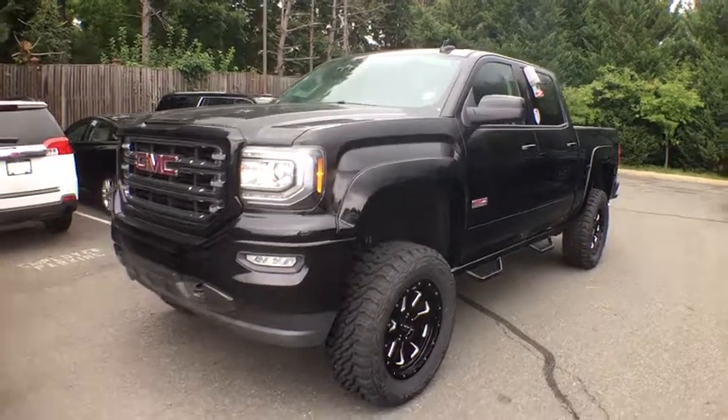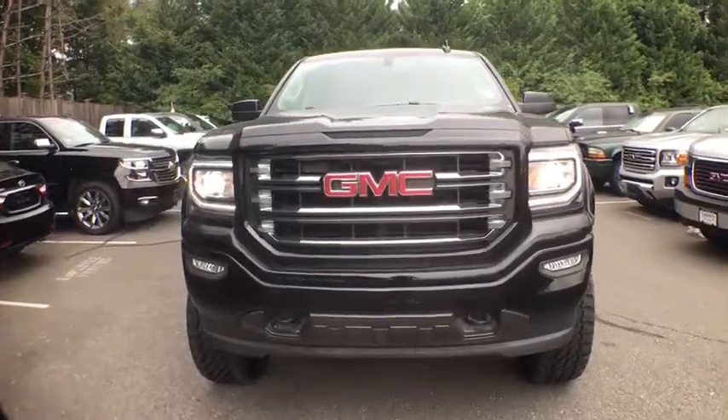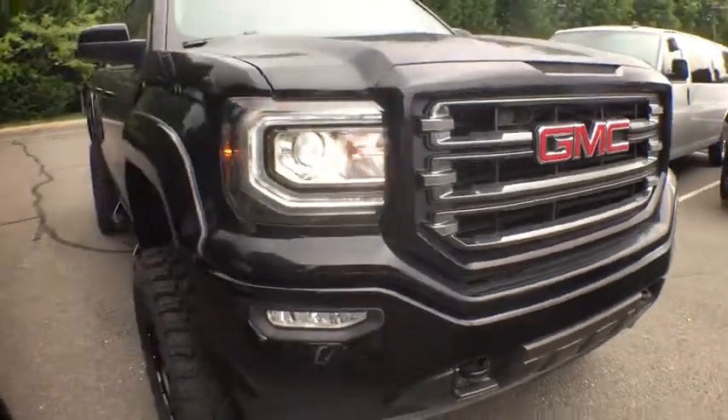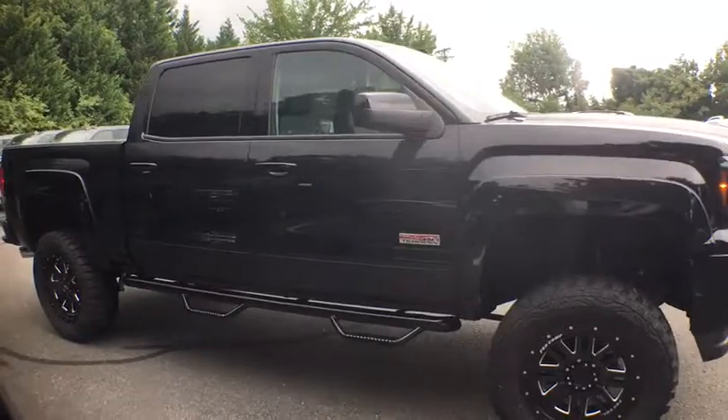The 2017 GMC Sierra 1500. The Sierra 1500 offers a 5-star frontal and side crash test rating and a combination of mechanics and aerodynamics that give it better conventional V8 fuel economy than any competitor.